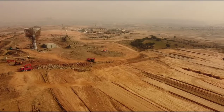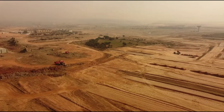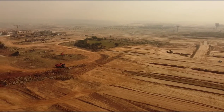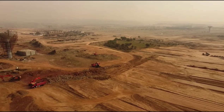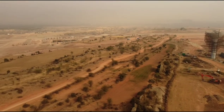यह ओवरहेड वाटर टैंक जो आपने देखा — यह सारी लैंड सेक्टर H की ही है। For booking and details: 0033-444-004। हमारे चैनल को लाइक एंड सब्सक्राइब ज़रूर करें।